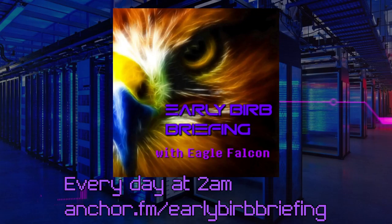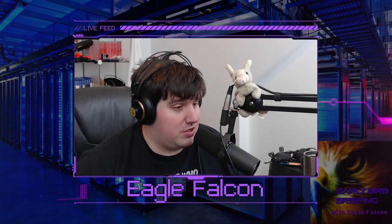A fresh dose of tech news and insight. This is the Early Birb Briefing. It is Saturday, March 19th, 2022. I'm Eagle Falcon. I'm going to speak really quietly because it's way too late — long day at work means late night recording these podcasts, but I do it all for you. And also because I need an outlet to calmly rant about how I called it when it comes to the M1 Ultra chip from Apple and the Mac Studio.